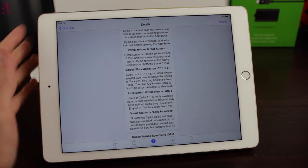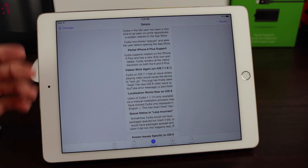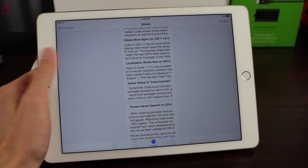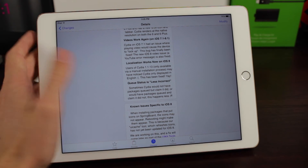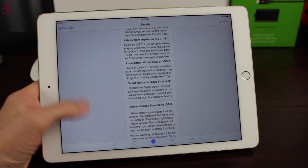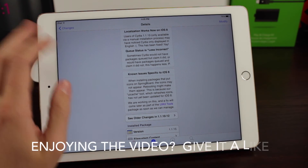Finally, videos work again. There was an issue with previous versions of Cydia where some YouTube videos would just stop playing or crash Cydia — very annoying, especially if a developer included a video in the package's depiction and you couldn't see how a tweak worked. Also, localization is improved. It's not going to be only English if you speak another language; it will be formatted for your device as long as your localization is supported.